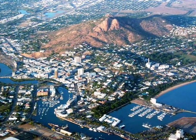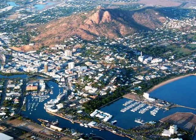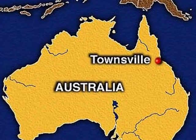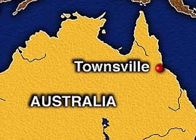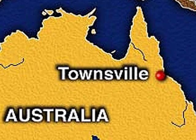You can see the high rise buildings in the central business district and the urban sprawl. Townsville has a population of 130,000 people and it's the largest tropical city north of the Tropic of Capricorn.